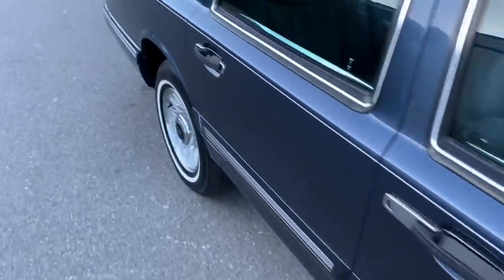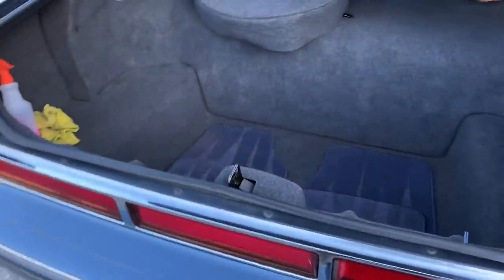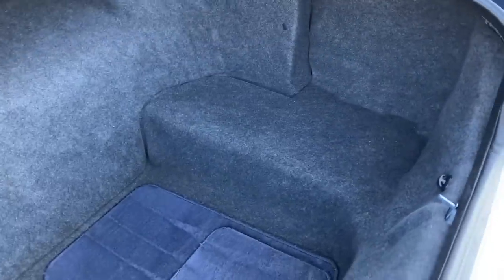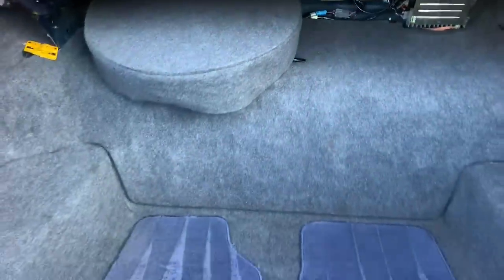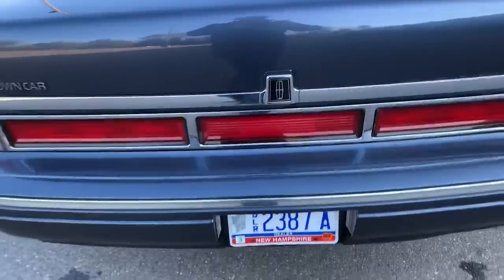We'll go in the back here and take a look inside the trunk. Very deep trunk — these trunks are huge on these cars. That's probably one of the best things about these cars: how much trunk space they have. This one has the mini donut spare hiding under here, and you can see the jack and lug wrench behind the tire. All four original floor mats are in nice shape. Two passenger-side ones and the driver's side mat. All the trunk carpeting is in nice shape.